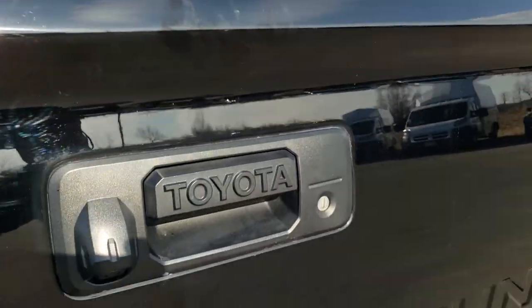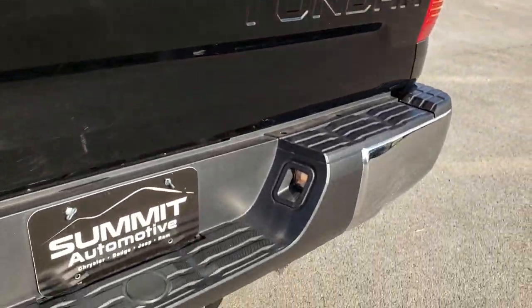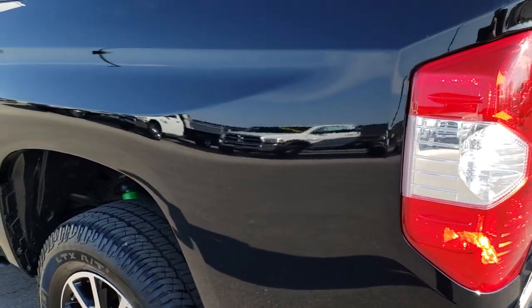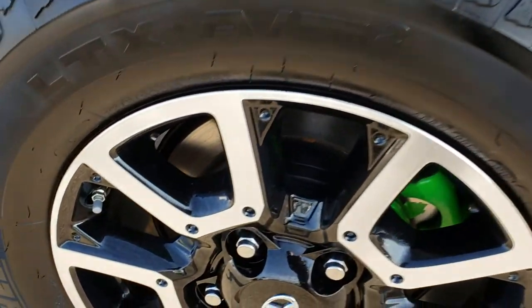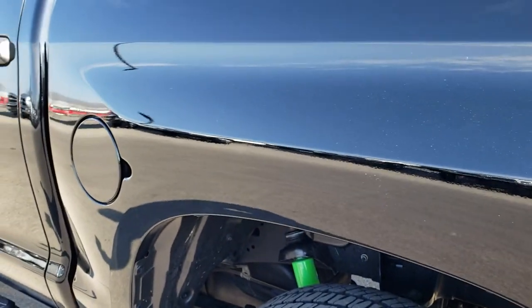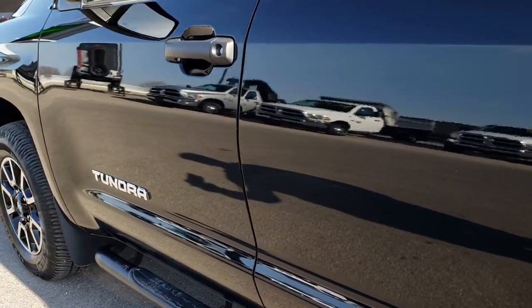The tailgate shuts nice and solidly. This is where the backup camera is and it has a locking tailgate as well. As we go down this side of the truck it is just as clean as the passenger side — no scuffs or scrapes on this back rim either. Very, very clean. You can see just how reflective and mirror-like that paint is.